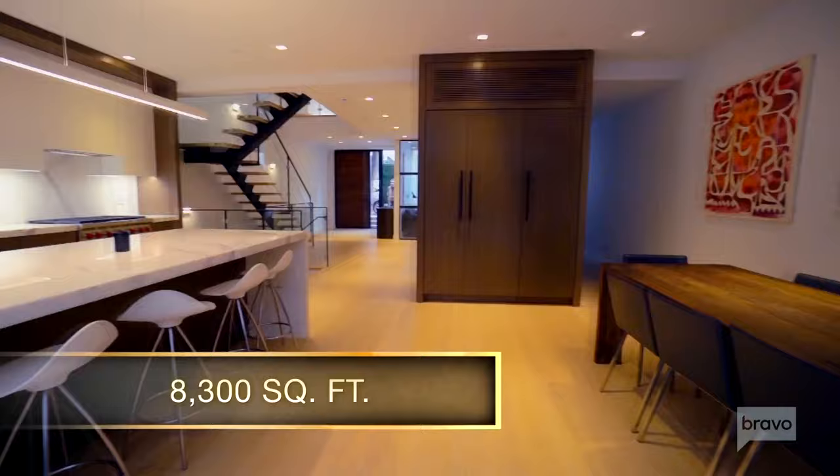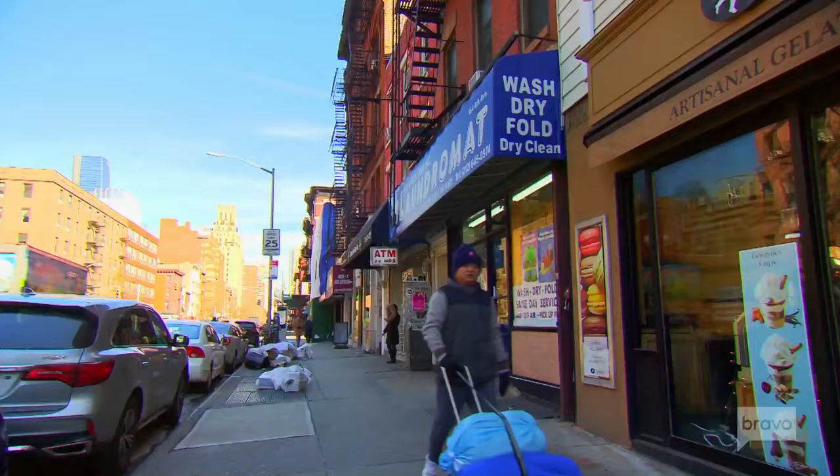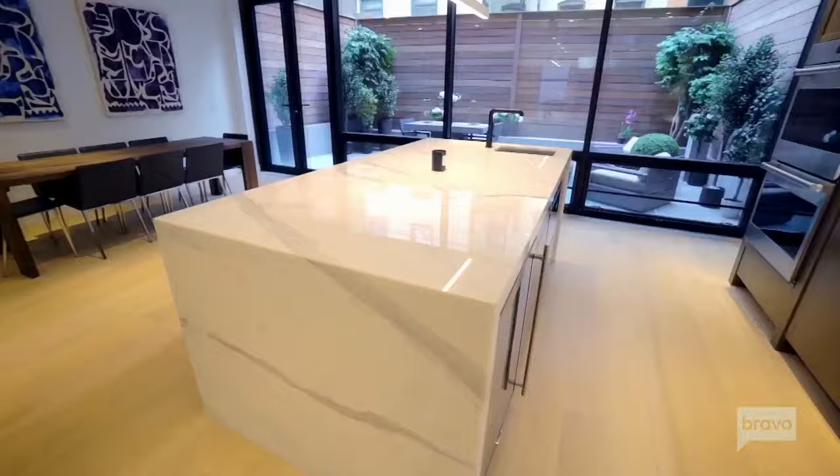What's the square footage? This is 8,300 square feet inside and 1,100 outside. Calacatta Borghini marble. This house is kind of like the perfect example of don't judge a book by its cover. Because the cover is the block, and the block is OK. But then you go inside and it's like knockout.